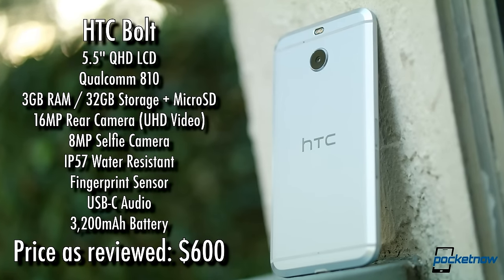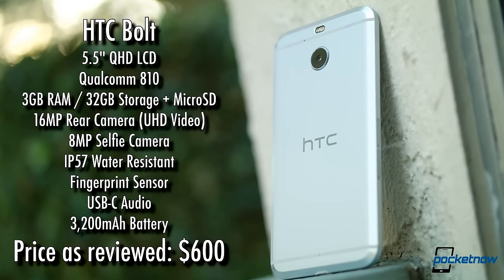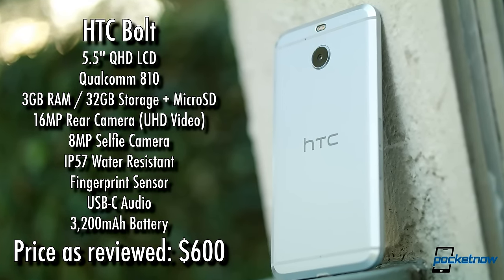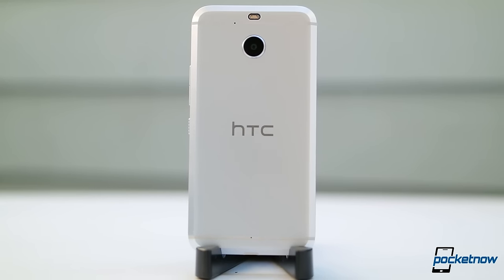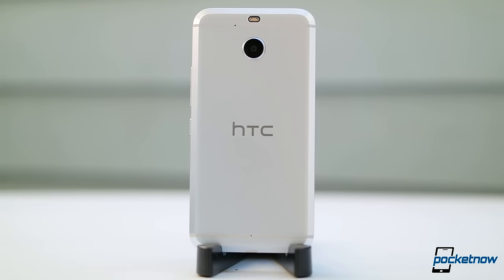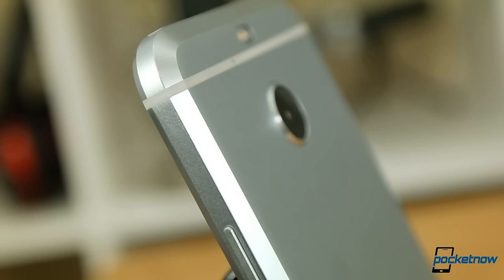For you hardware junkies, you can pause the video here for a quick rundown on what the Bolt is packing. The Bolt further reinforces why I love HTC design. With so many phones generically rounding and curving corners and edges, HTC offers up something subtle but unique — an actual design language which evolves.